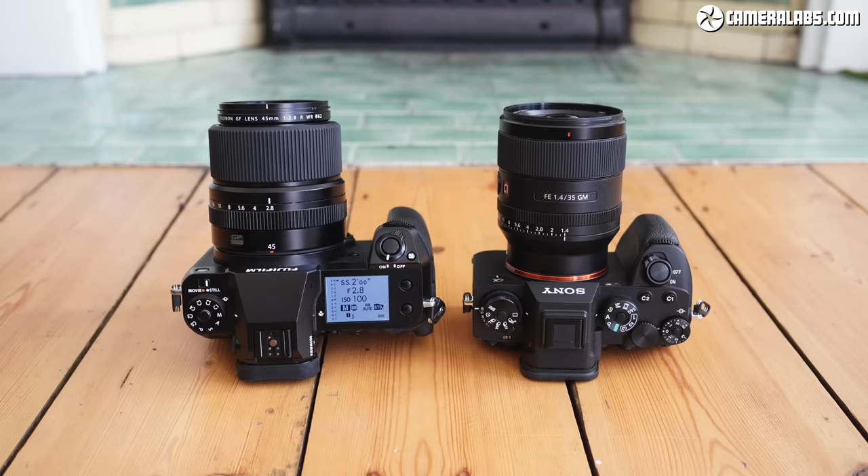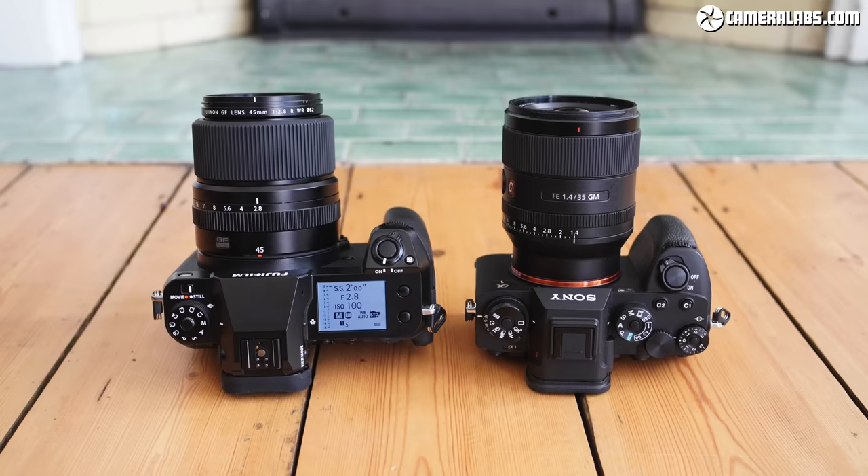If you're interested in either camera, please do check out my full reviews of each model as they go into way more specific details. Thanks for watching and I'll see you next time. Bye-bye.